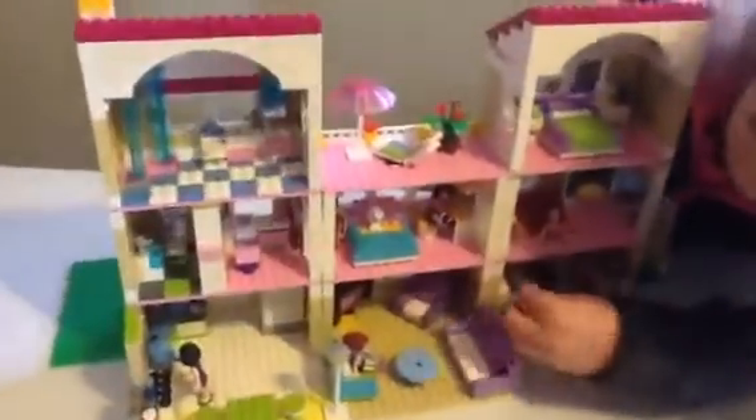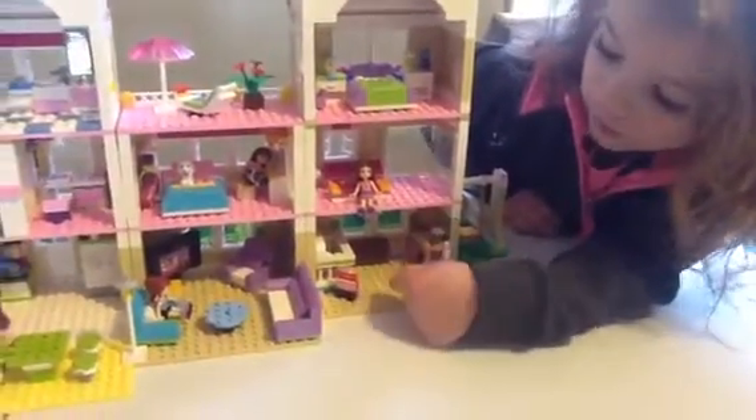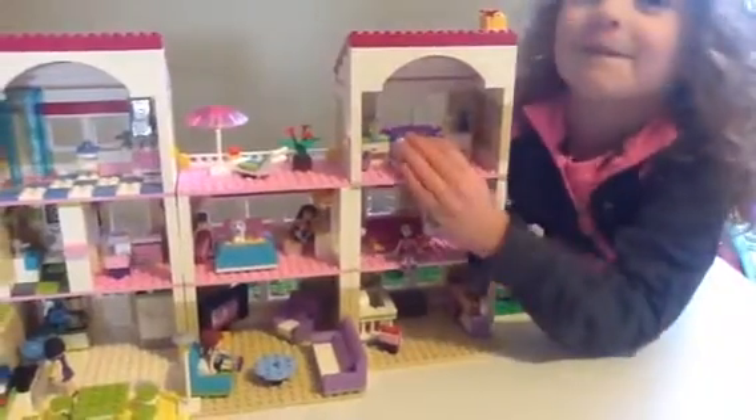Should we turn it around? Show everybody the inside? Yeah. Okay, so here's the baby's room. And here is the living room. And we made the living room bigger. Here's the grandpa's room. Here's the baby room. My mom helped me make this room and I like this room.